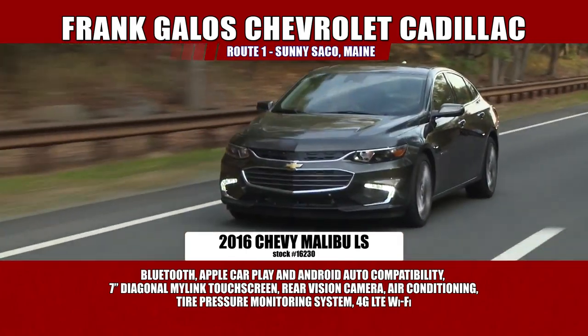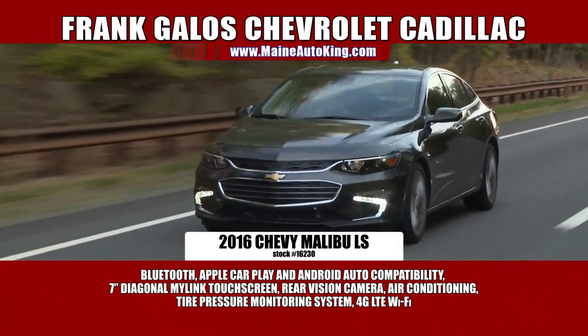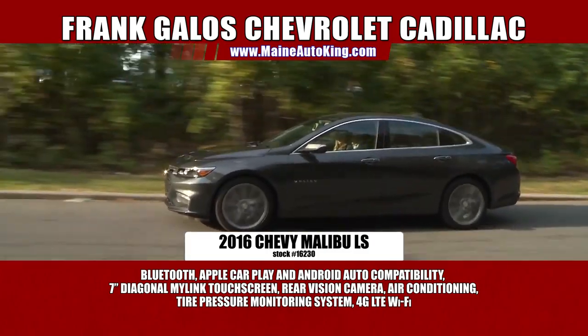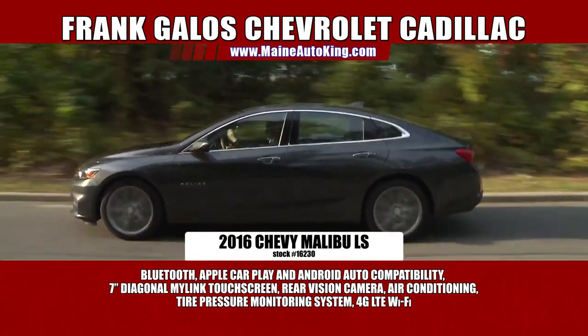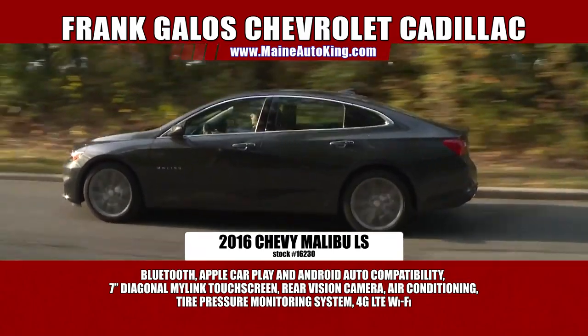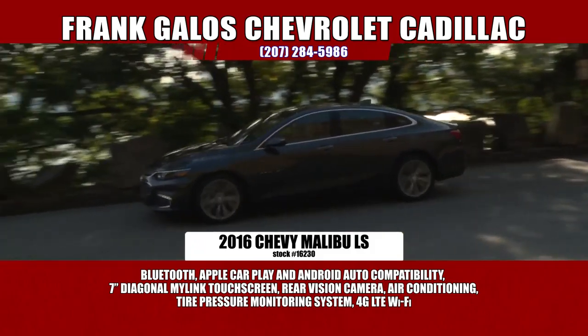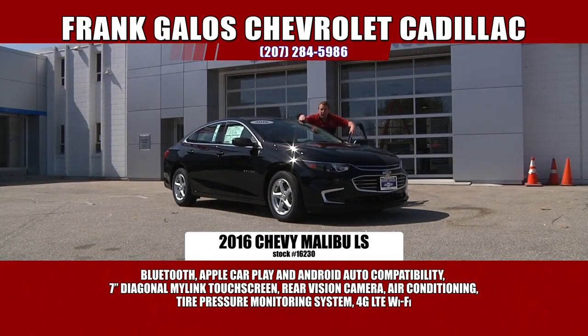This car has the OnStar safety and security system. They have satellites orbiting the earth which can tag right into your car. It also has the 4G LTE hotspot — a roving hotspot. You do not have to go to Starbucks to steal their Wi-Fi. You just hop in your car and drive out. It has Apple CarPlay, so your Android or Apple phone will play right through your dashboard. Everything's hands-free and it's on your screen. The interior of the car is absolutely beautiful and the exterior has some style.